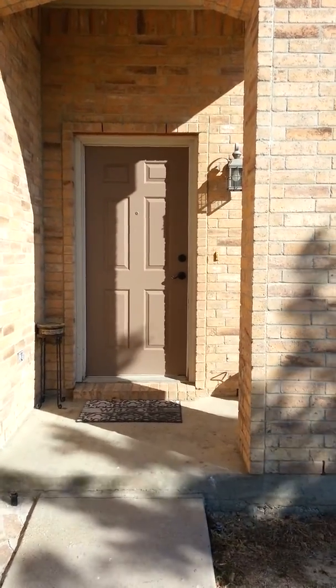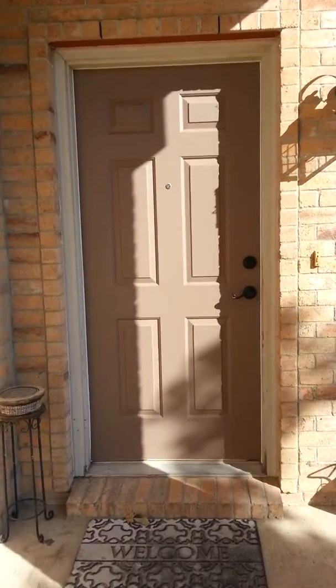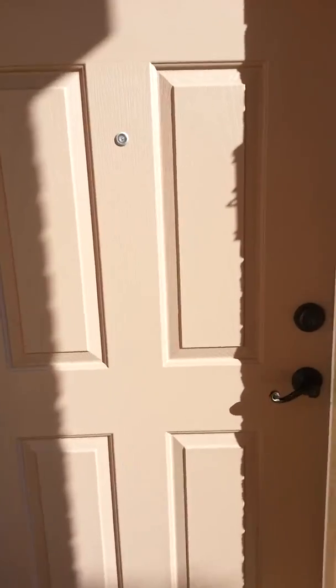Alright, this is the new remodel. So the start is the front door got repainted. That was nice. Just the door.